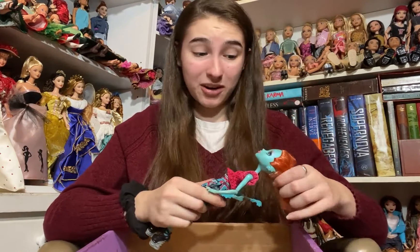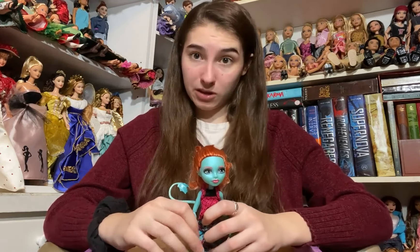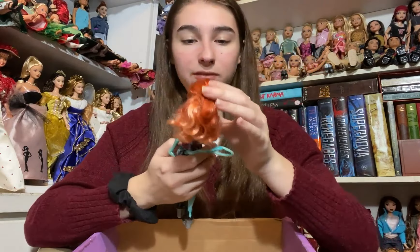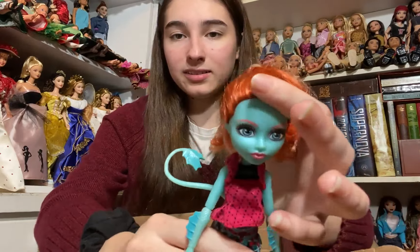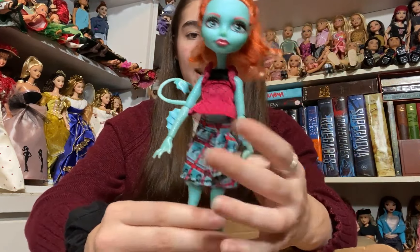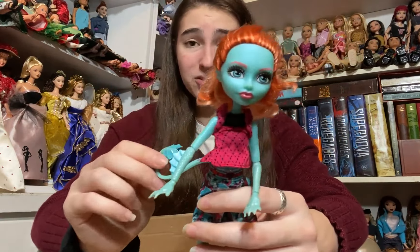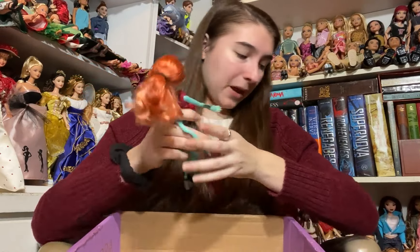The last doll from the first package is another Monster High grail — this is Lorna. I am super interested in mythology so the Loch Ness Monster is super cool, and I love the fact that she has a tail. I haven't ever really gotten a close look at Lorna before and I really like her. Her skin has a pearlescent sheen — it's not just blue. She's got stunning red hair and she even has her top, skirt, and shoes, plus all of her limbs. She's very very beautiful.